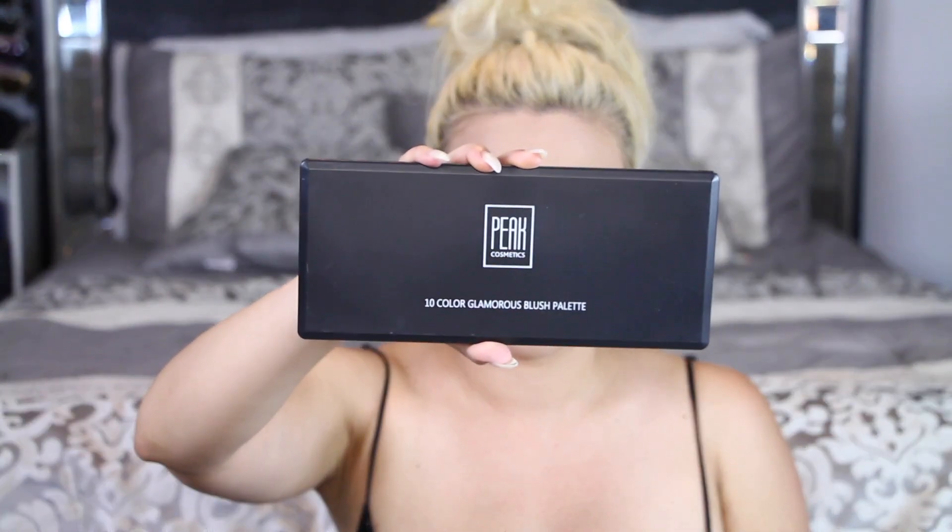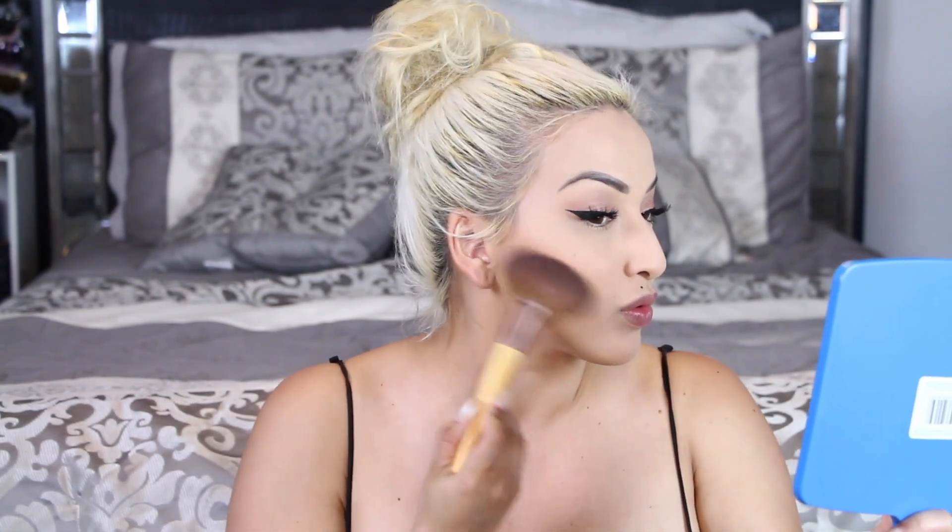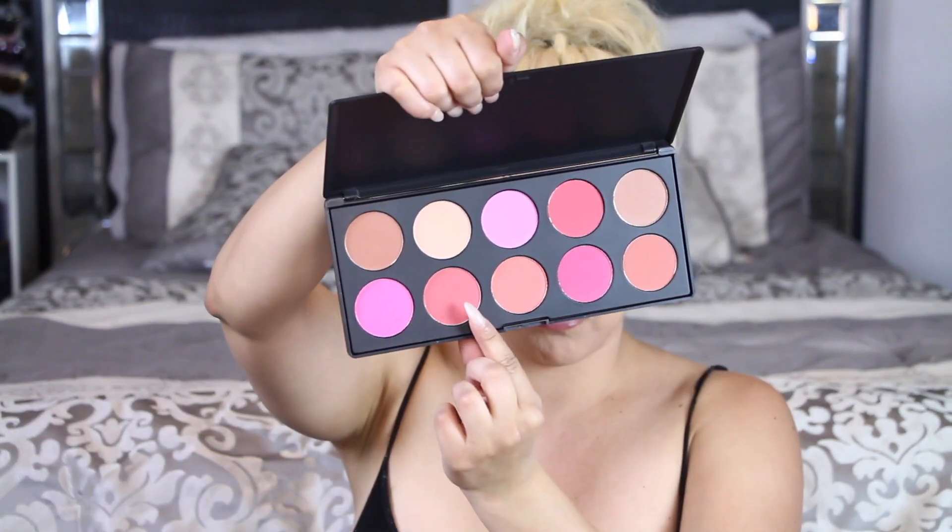Now I'm taking my Peaks Cosmetics 10-color glamorous blush palette — this reminds me a lot of my BH Cosmetics palette, and the colors are very pigmented so you have to be very careful. I'm taking the bronzer in the palette and applying that, then going in with a peachy pink color and applying that on top.